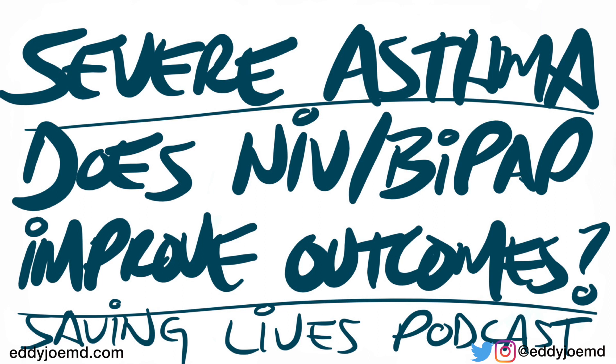Welcome to the Saving Lives Podcast. I'm Eddie Joe. Today's the 11th of December of 2020. Today we're going to be discussing using non-invasive ventilation, which a lot of us call BiPAP.